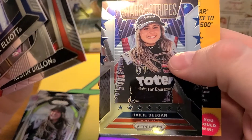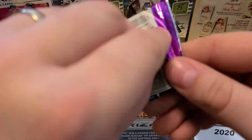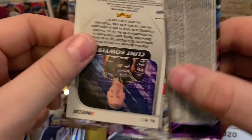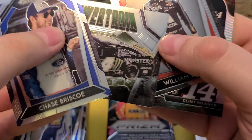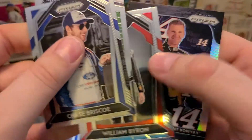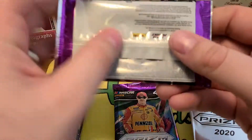Another Jimmy Johnson insert, Austin Dylan, and then a Stars and Stripes insert of Haley Deegan. I'm definitely kind of thrown off — I haven't been checking for Prisms or anything. Chase Briscoe, the Haley Deegan Powertrain — three Haley Deegan cards! And then the Clint Boyer insert numbered. That insert series is also in the baseball set.